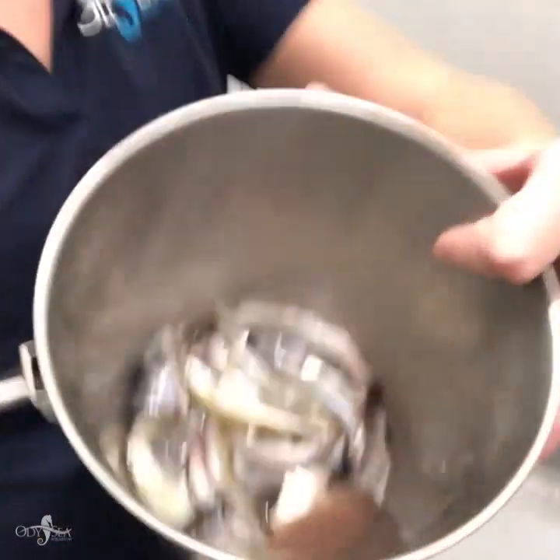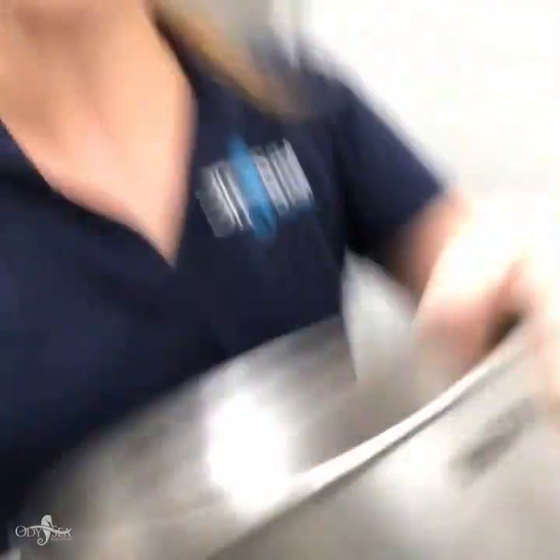If you guys want to take a look at what they're going to be eating, here's a little bit. We've got some trout, we've got some silversides, lake smelt — different types of fish that they're going to be having every single day.